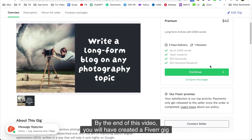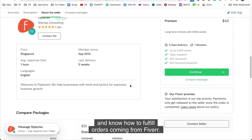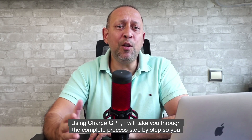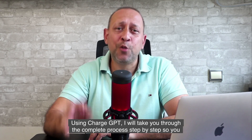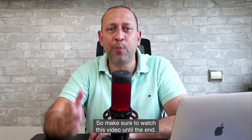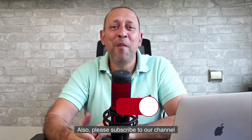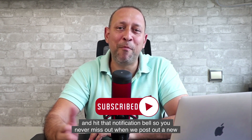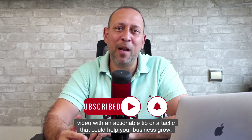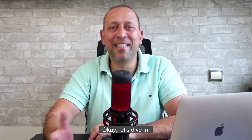By the end of this video, you will have created a Fiverr gig and know how to fulfill orders coming from Fiverr using ChatGPT. I will take you through the complete process step by step so you can start getting orders and earning money immediately. So make sure to watch this video until the end. Please subscribe to our channel and hit that notification bell so you never miss out when we post a new video with an actionable tip or tactic that could help your business grow.